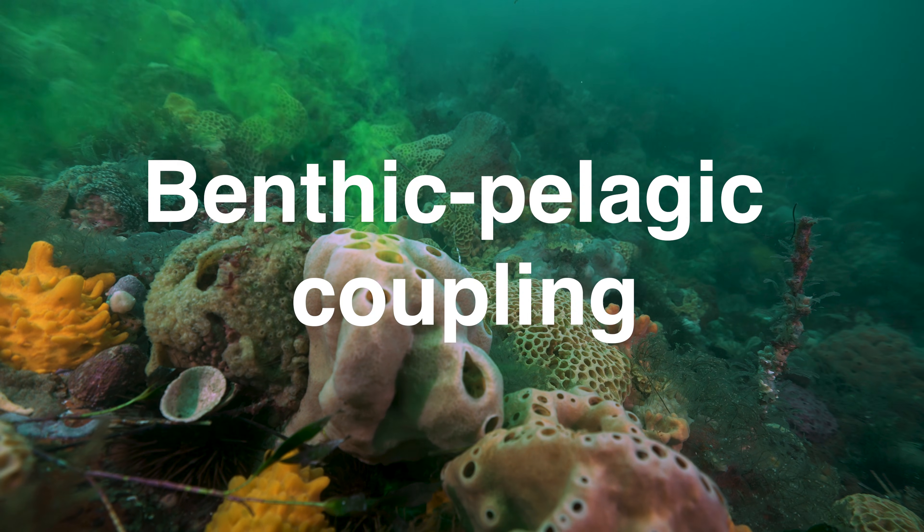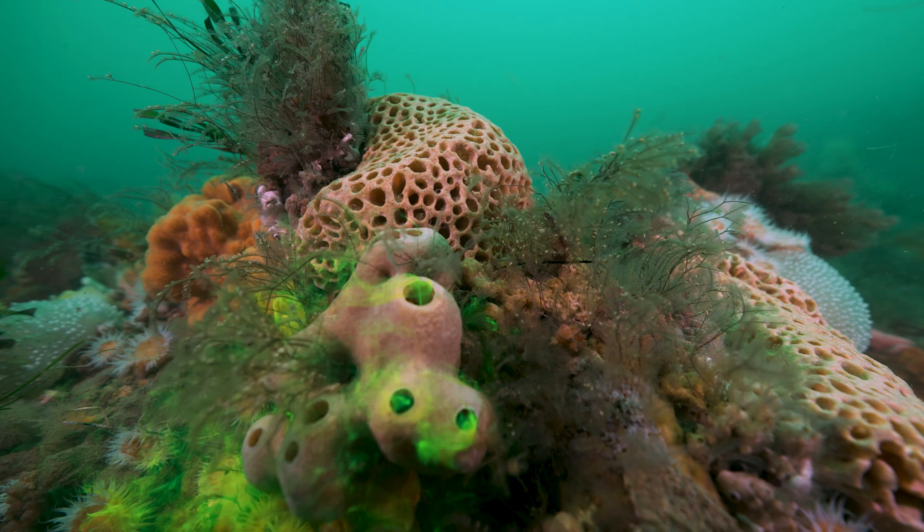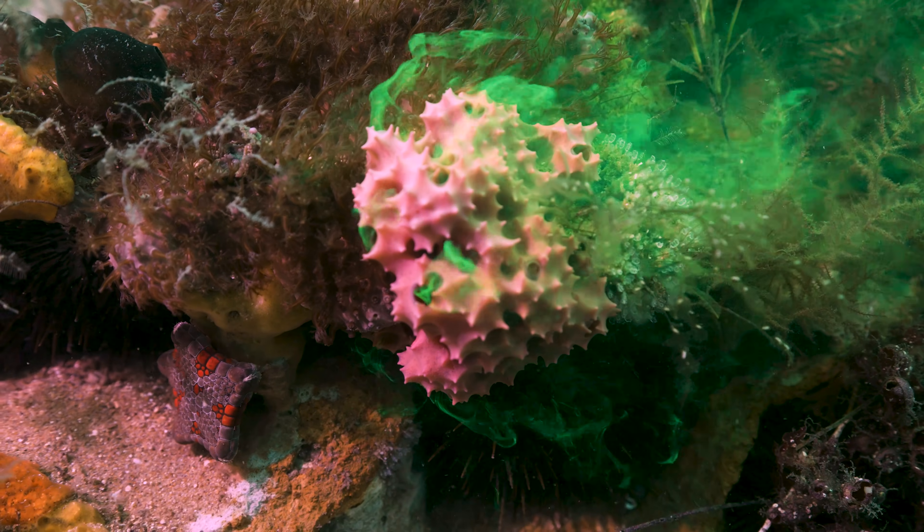Scientists call that benthopelagic coupling. By doing these experiments, it really enhances our knowledge and creates new knowledge around how these sponges are able to filter and clean the waters and create that connection between the surface waters and the deep blue sea.